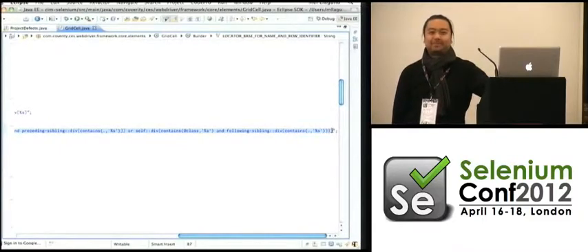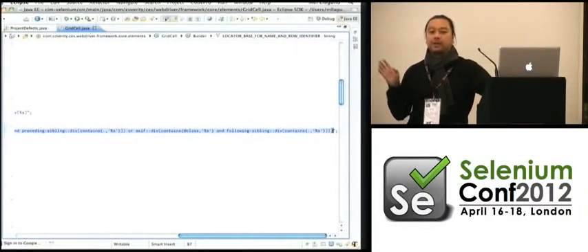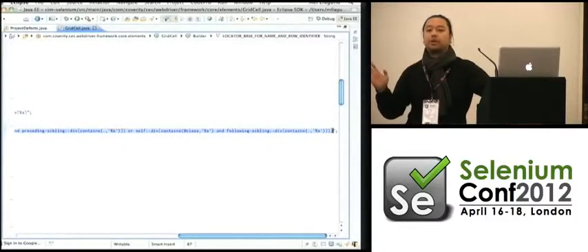Localization is an important key for us — we have our app localized to Japanese. When we have these mechanisms, we want to reuse them across languages. Internationalization becomes a non-issue; we don't have to write two sets of tests, we just have to change the data we feed into it.